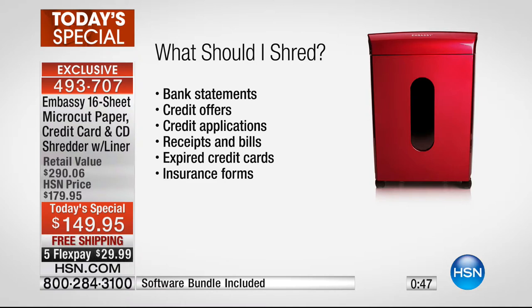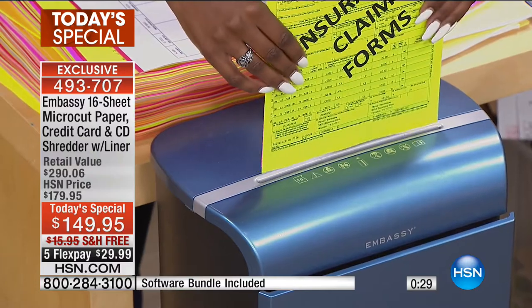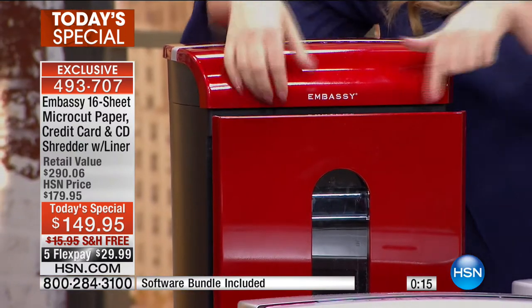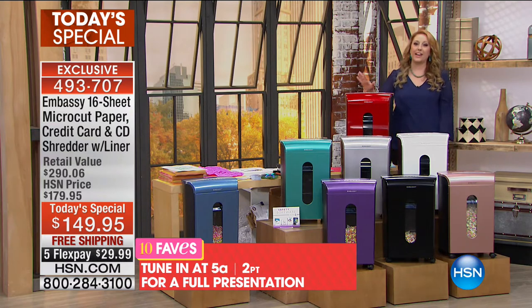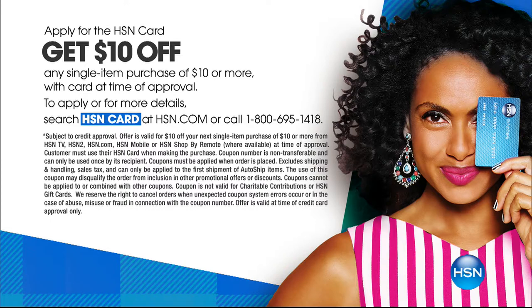$149.95, free shipping and handling. This is an HSN exclusive bundle - the first time offering a 16-sheet shredder. It's the most powerful shredder we've ever offered and the largest waste bin we've ever had. My favorite feature is that the bin has a liner - just like a trash can - so you just take it out. That's the first time we've offered one with a liner. Full presentation at 5 a.m., but you can order now. Use the HSN card and get $10 off a single item purchase.